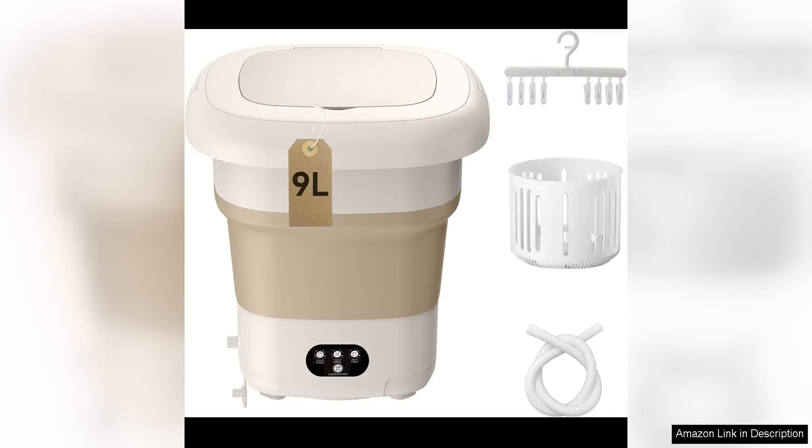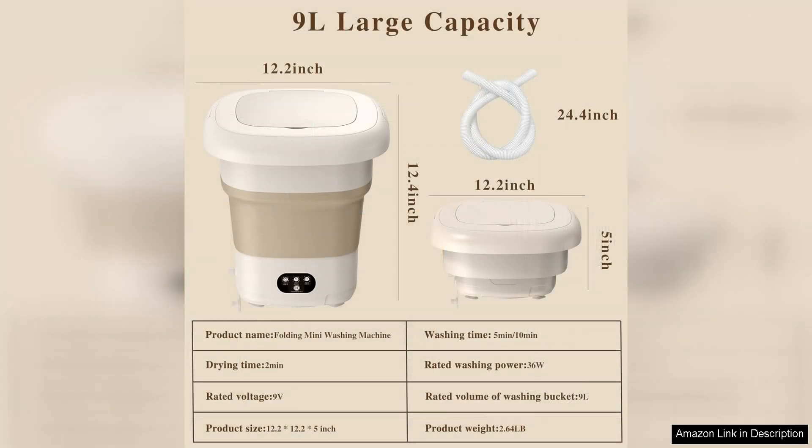The Portable Washing Machine by Fovex Saivaio is a game changer for anyone looking for a convenient and efficient way to clean small loads of laundry. With a high capacity of 9 litres, this mini washer is perfect for washing items like underwear, baby clothes, socks, and pet items without the need for a full-size machine.